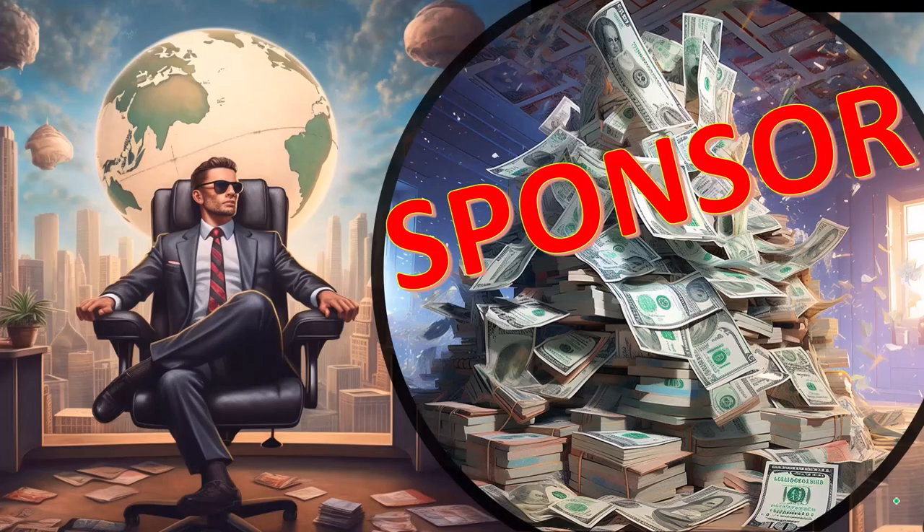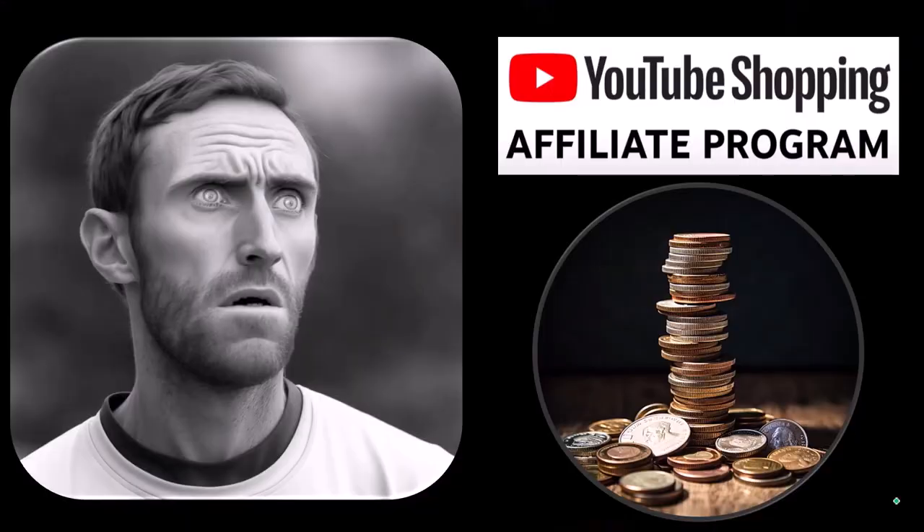First, a word from our sponsor. Actually, these are just items that we picked from the YouTube Shopping Affiliate Program, but that's good for you, because these aren't things that were just given to us from some large corporation in exchange for us selling them to you. These are things that we actually researched, purchased, and used ourselves.